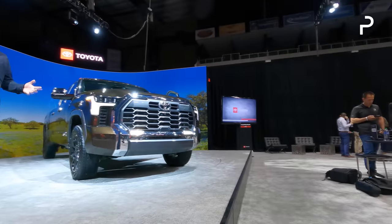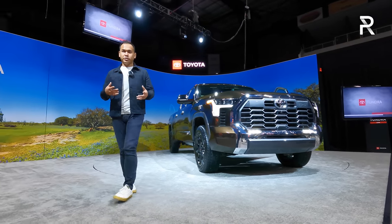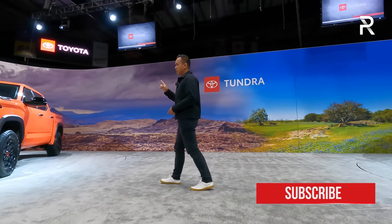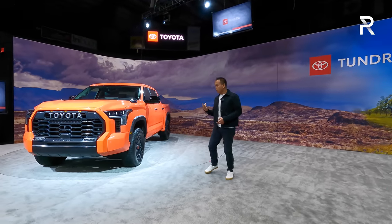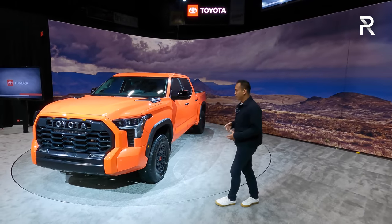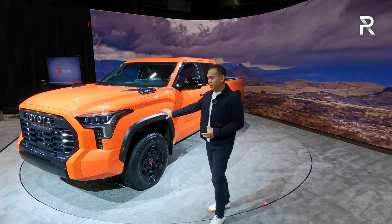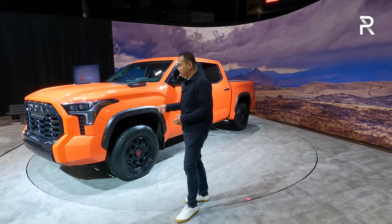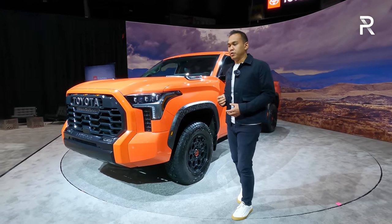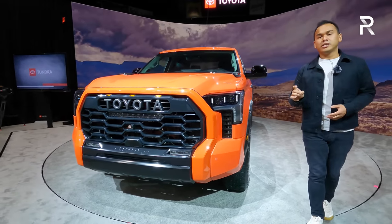Toyota had seven different trucks for us to see here at this very exclusive first look, from the 1794 all the way down to the SR5 trim. My favorite color is probably the TRD Pro in Solar Octane — it's a really cool orange color, pretty similar to their Inferno. I really like how Toyota is giving us some bold colors, especially on the TRD Pro model. It's a really good-looking truck that looks a lot better in person versus in the photos. As for the million-dollar question — how much is this truck going to cost and when is it going to be available — Toyota hasn't announced final pricing just yet.